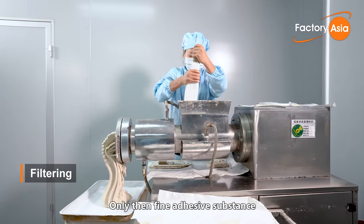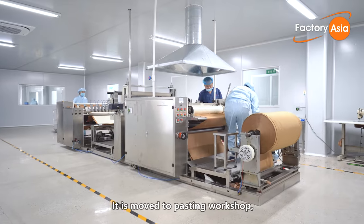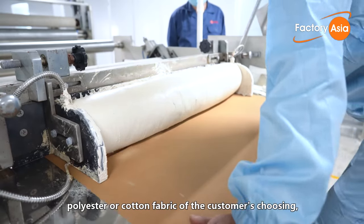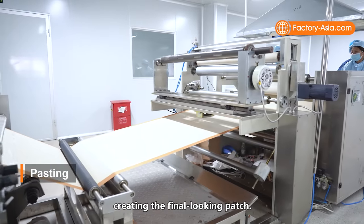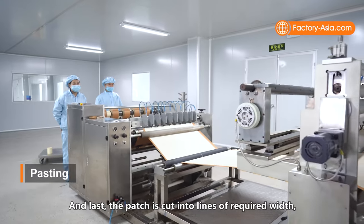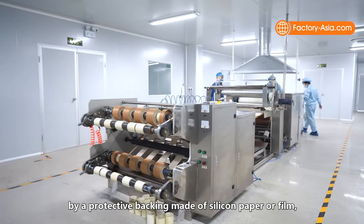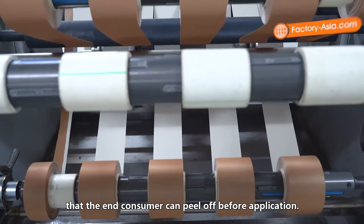Only then is the fine adhesive substance passed further along the production line. It is moved to the pasting workshop, where it is applied onto elastic, polyester, or cotton fabric of the customer's choosing, creating the finished-looking patch. The patch is then cut into strips of the required width, punched to have air holes, and covered by a protective backing made of silicon paper or film that the end consumer can peel off before application.